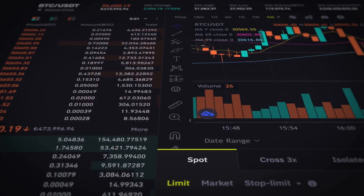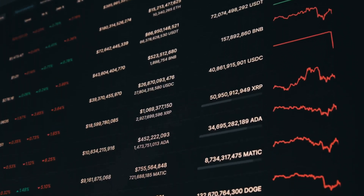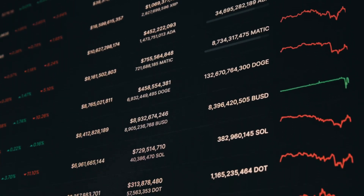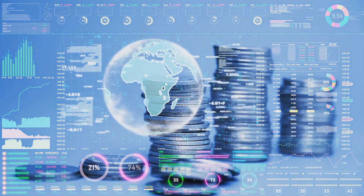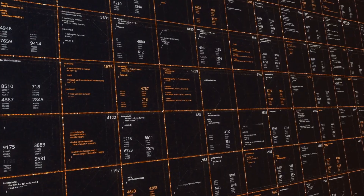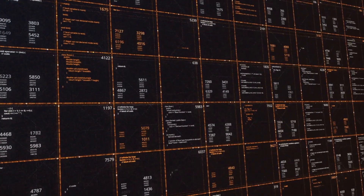Let's take a quick tour of how these sites work. The homepage shows a ranked list of top cryptocurrencies by market capitalization, usually led by Bitcoin and Ethereum. Market cap is simply the price per coin times the total number of coins, giving you a sense of a project's size. Next to each coin, you'll see its current price, 24-hour change, and market cap.